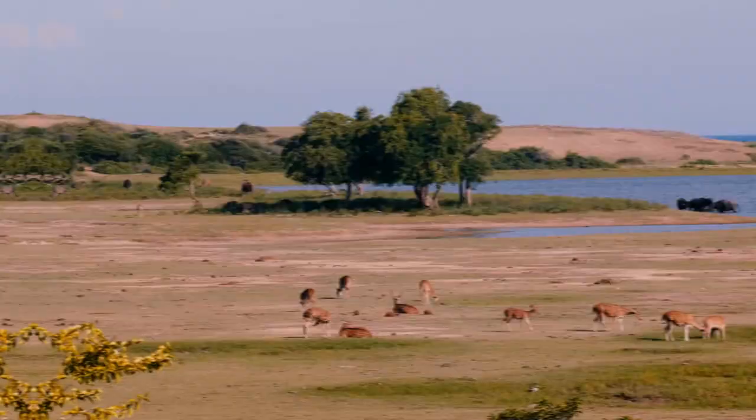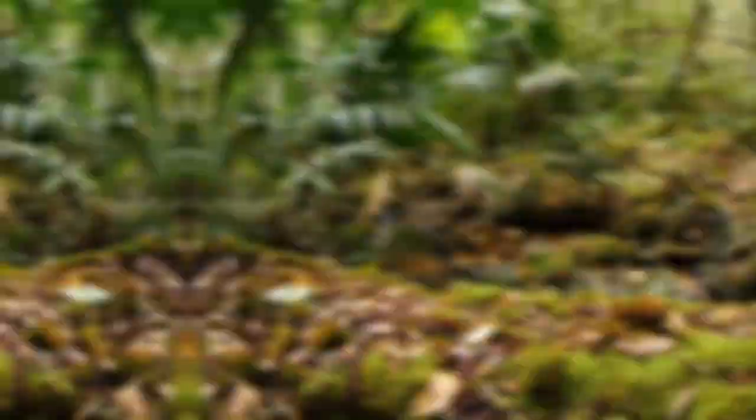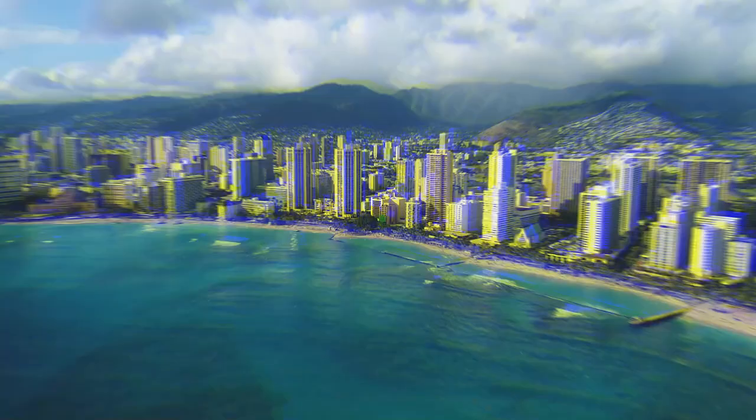For our next species we'll be heading to Northern South Asia, as we have the small Indian mongoose. This small mammal is normally found in dry grasslands and forests in the wild, where they're usually found alone or in some cases small family groups. These mammals are known for being very intelligent and adaptable, and feed on a wide variety of foods. A large majority of their diet is made up of insects, but they are also known to feed on small mammals, amphibians, reptiles, and even small birds.